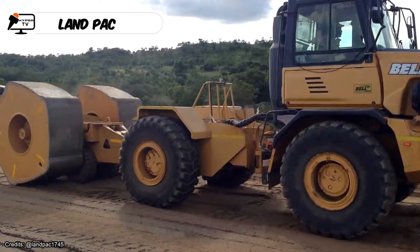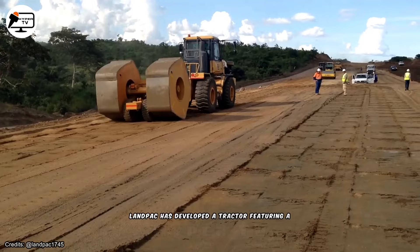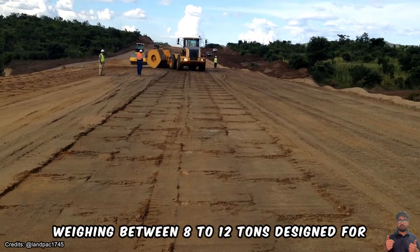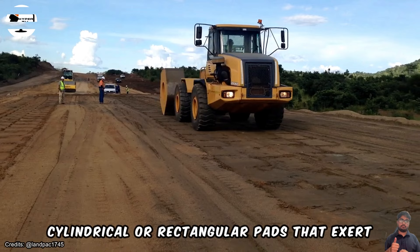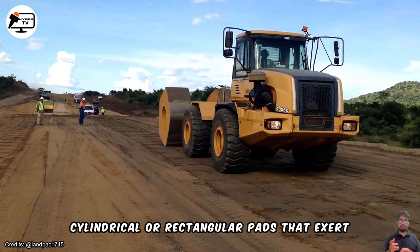Landpack has developed a tractor featuring a large rotating shaft attached to the rear, weighing between 8 to 12 tons, designed for soil compaction purposes. This rotating shaft, known as a sheep's foot roller or pad foot roller, comprises cylindrical or rectangular pads that exert a kneading effect on the soil, ensuring even and efficient compaction.